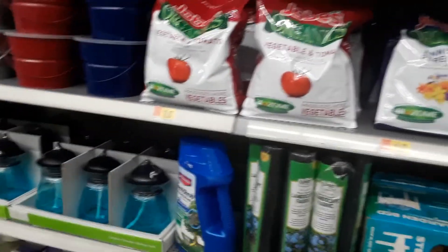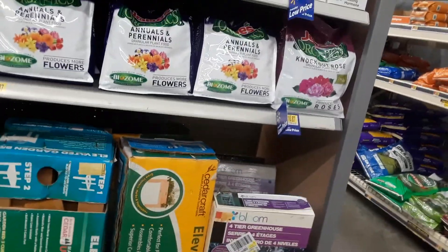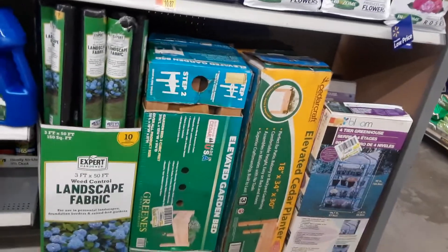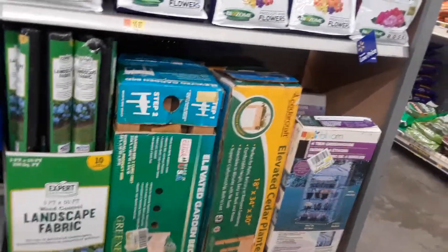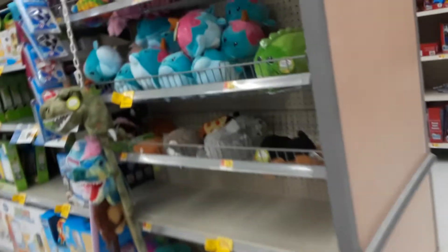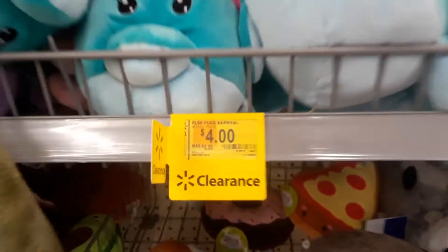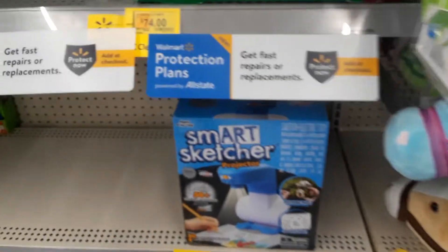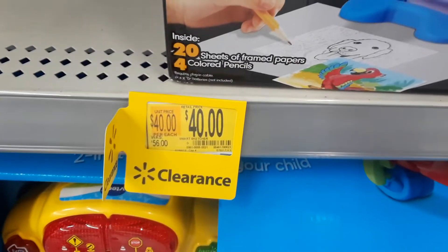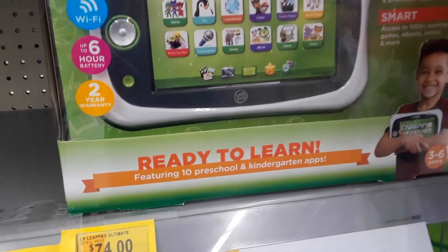I did see on Facebook that there is a bag of Miracle-Gro garden soil that was eight dollars and now it's five dollars — I'll see if I can find that. Leaving that clearance section because there's a ton of employees there. These toys are even going down, only a dollar difference right now, but sooner or later it'll be super cheap. This was fifty-six dollars, now it's forty. This tablet was ninety-nine dollars, now it's seventy-four.